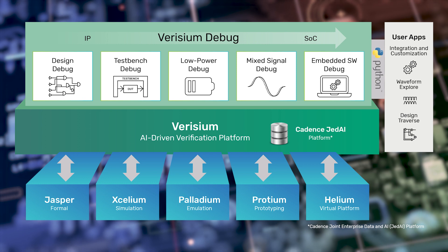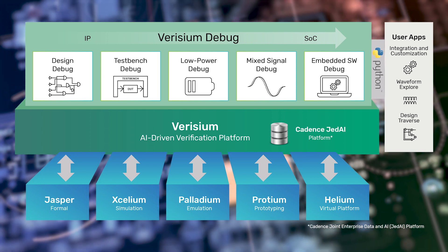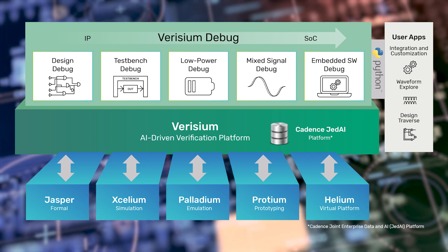The Verisium Debug app delivers a holistic debug solution from single-run to ML-to-run with fast and comprehensive interactive and post-processing debug flows integrated with GED AI and other Verisium apps.